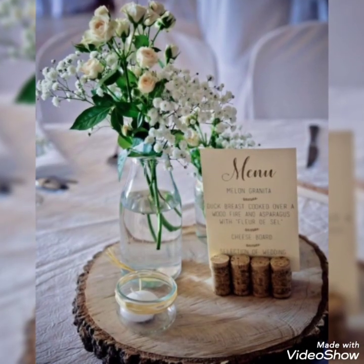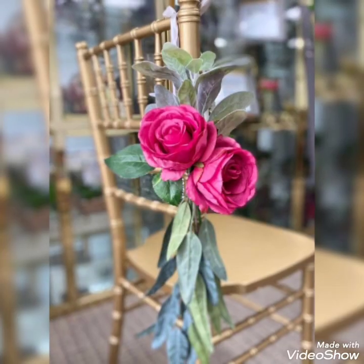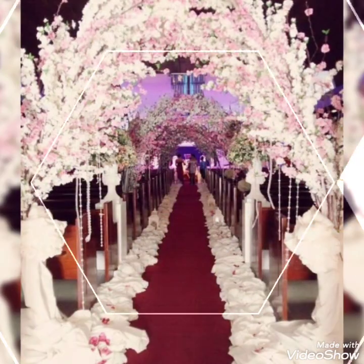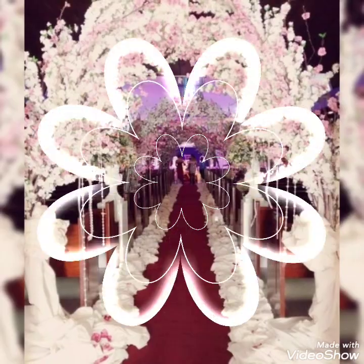If you want some vibrant color flowers, you can just easily add them in your wedding decoration. And if you want some whites and subtle color flowers, you can add them also.